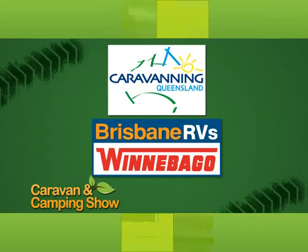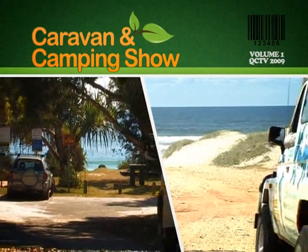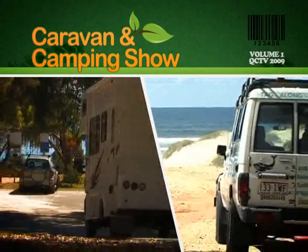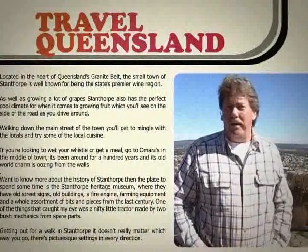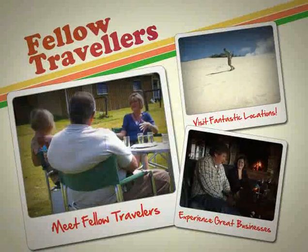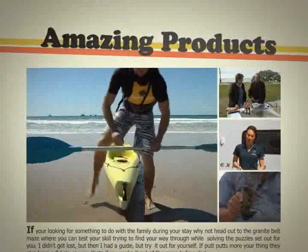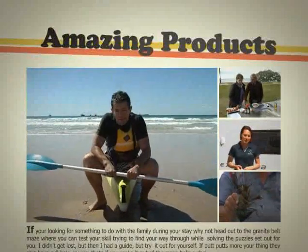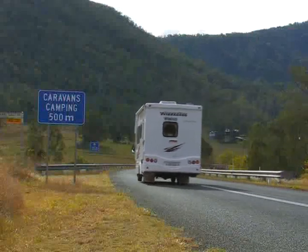The Caravan and Camping Show is brought to you by Caravan in Queensland and Brisbane RVs Winnebago. Hi, welcome to The Caravan and Camping Show.